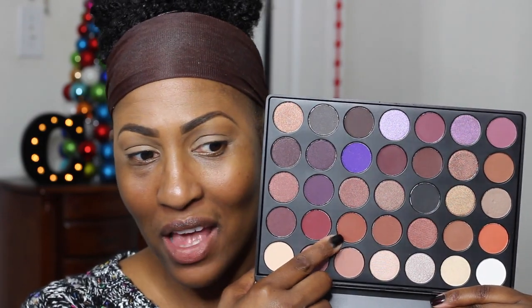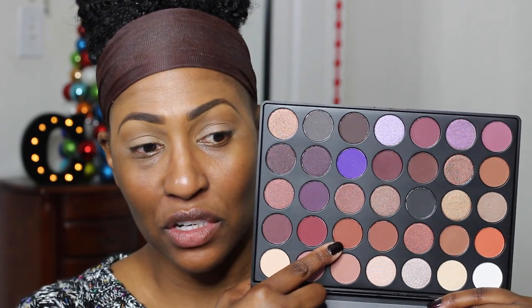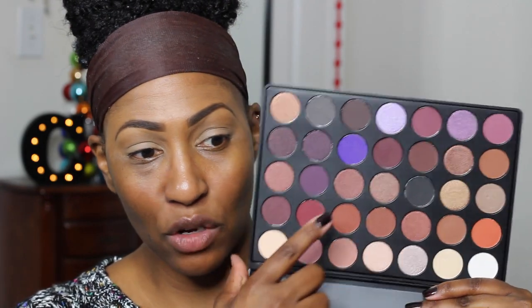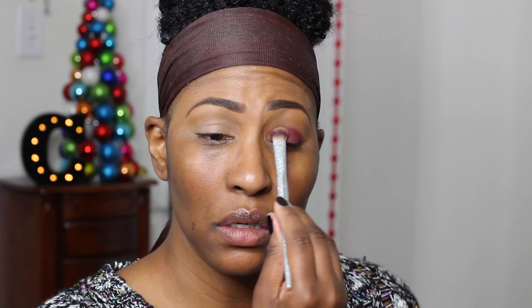Now let's go into this LA Girl Pro HD Eyeshadow Primer — I heard it dries really quick and it's meant to make eyeshadow stay and pop. I can really blend it out nicely. The palette is around $16.99. There's a color that looks like coconut for the crease, but first I'm going to do my lid — I'm going between a burgundy and a cranberry. Let's go with the cranberry and pack it on.